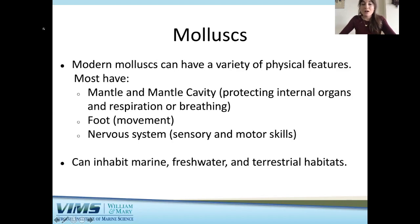Mollusks can be found inhabiting the marine environment, freshwater environments, and terrestrial or land environments.